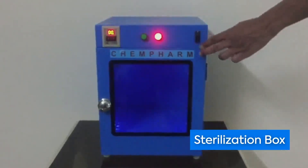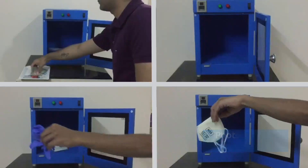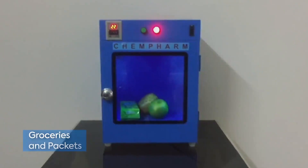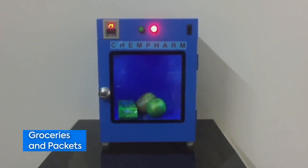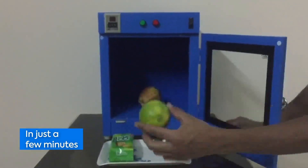So here's the solution — our new sterilization box by Chemform, which is based on PCO technology. All you have to do is just put your utilities in the box, switch it on, and it will sterilize everything up to 99.9% in just a few minutes.